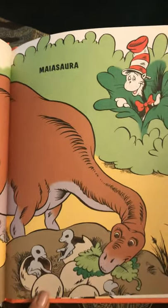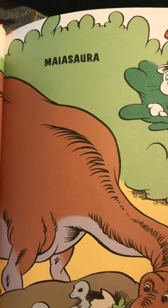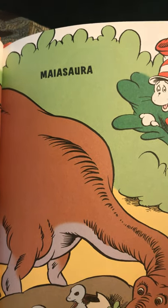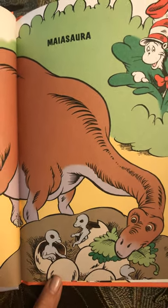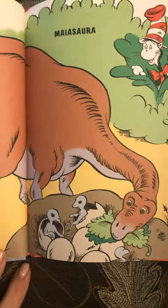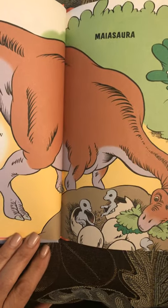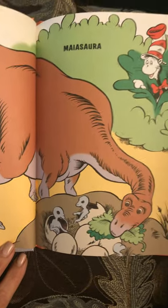Now can you say Maiasaura? Maiasaura. There's one thing we know that this dino did best. She kept her kids cozy and safe in their nest. She kept the nest tidy. She got her kids food. She was a good mother to her dino brood.